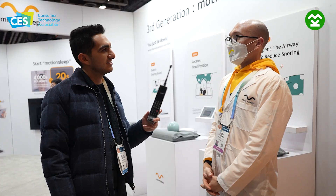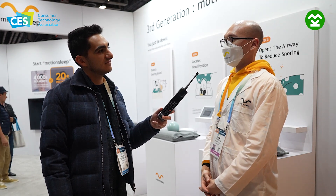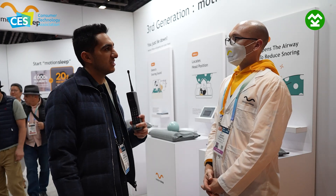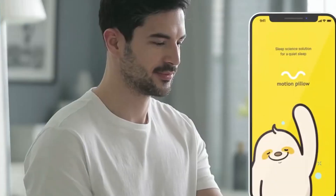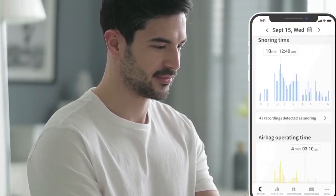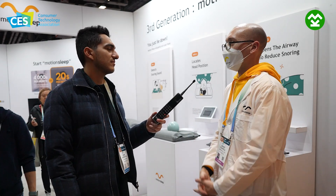Does it get software updates? If software updates are required, they'll be pushed to you for free — there will be no paying for that. Is there a subscription once you've bought the pillow? Absolutely not. Once you buy the pillow, it's your pillow. There's an accompanying app that you can use to make adjustments, and that app will be getting updates for free as well. You don't have to pay for anything again once you have the pillow.